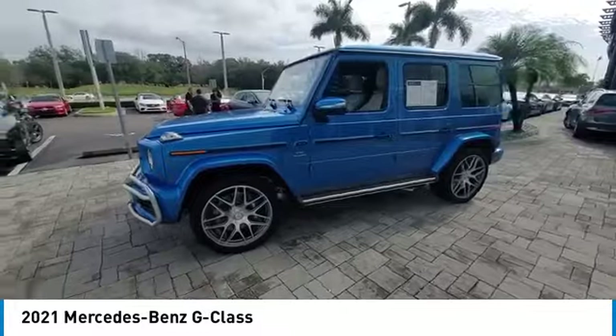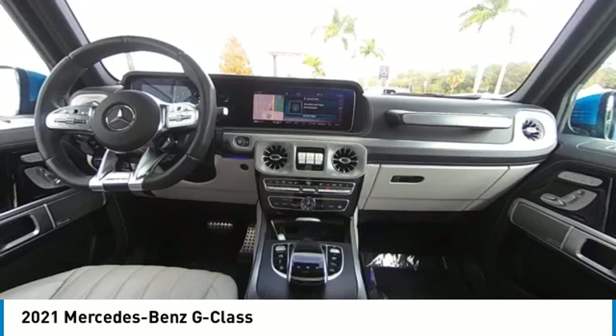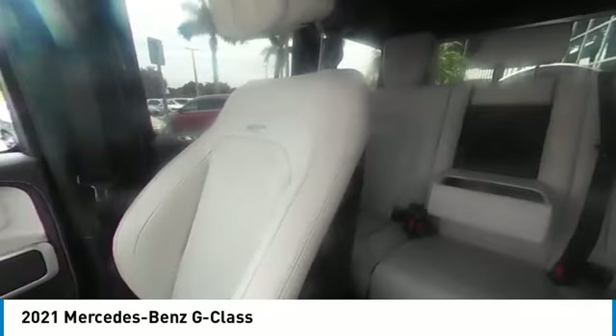Extraordinary capability and ongoing enhancement have made the G-Class one of the world's top off-roaders for the past three decades. This vehicle has less than 40,000 miles.